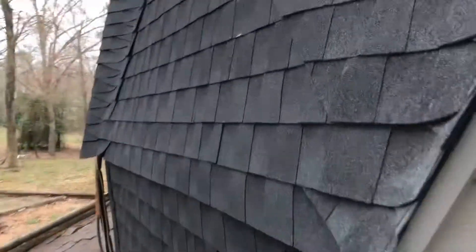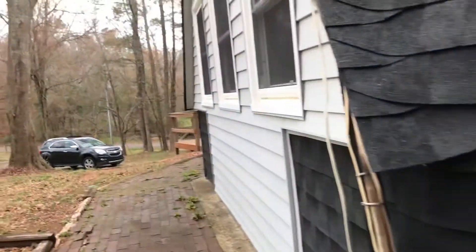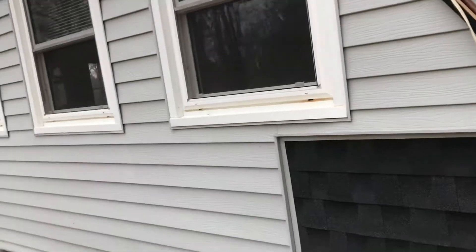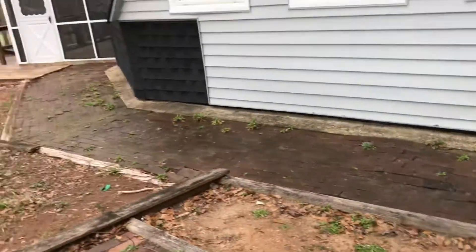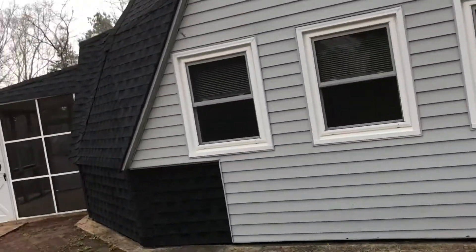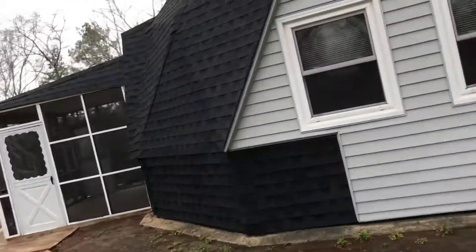I just wanted to show you this property because it's just not every day you see a house like this. There are a lot of lizards out here — of course, that's what you'd expect when you're out in the country. But yeah, I show everything. This is a first for me.